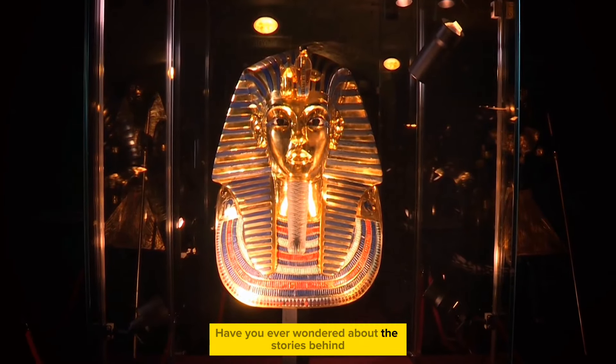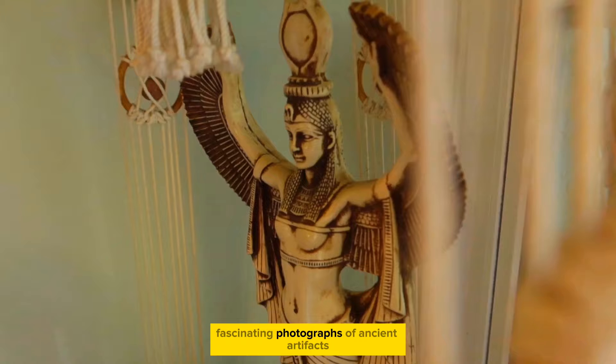Have you ever wondered about the stories behind ancient objects? In this video, we'll explore fascinating photographs of ancient artefacts that reveal secrets and tales from the past.